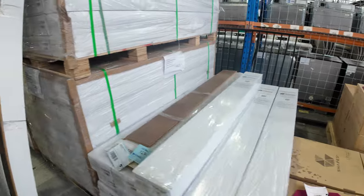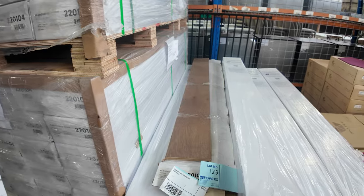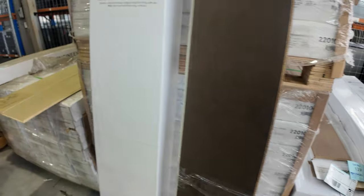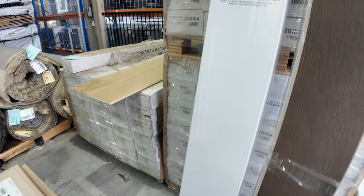We've got the engineered flooring also. This engineered flooring normally retails up around about $80 a square metre — we're looking to get around $40 a square metre for that. There's a lighter colour, a mid colour, and a really dark one. That is a 14mm engineered floating floor.